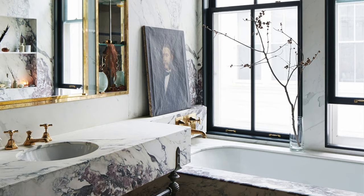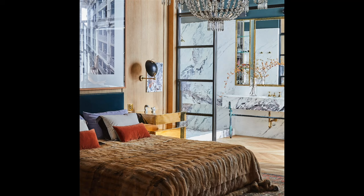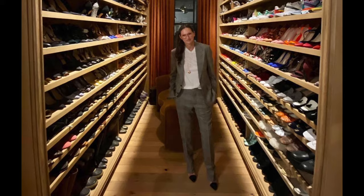In her bathrooms, Lyons often incorporated statement bathtubs and showers. Freestanding soaking tubs, rainfall showers, and custom glass enclosures added a touch of opulence to her bathing spaces. When it comes to making a room feel cozy, Jenna emphasizes the importance of adjusting the lighting by bringing it lower, away from the ceiling, to instantly change the ambiance.